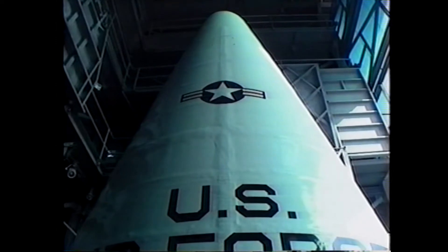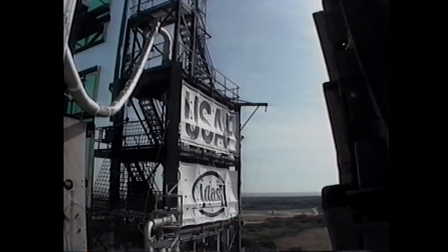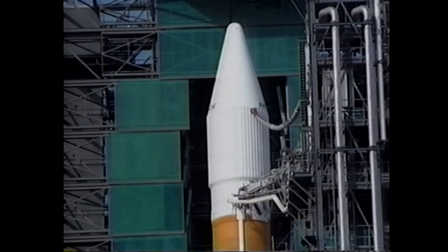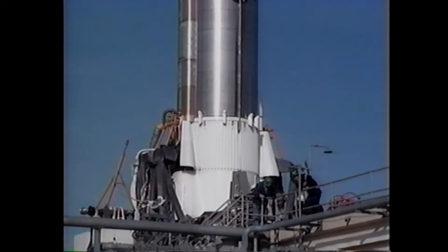The Atlas II was procured primarily to support the DSCS program and space test program payloads, along with other medium-class payload requirements. The 15-story rocket is a two-and-a-half-stage vehicle providing greater propellant capacity than its predecessors. Propulsion is provided by a Rocketdyne liquid rocket set consisting of two booster engines and one sustainer engine, all three firing at liftoff producing 488,000 pounds of thrust.